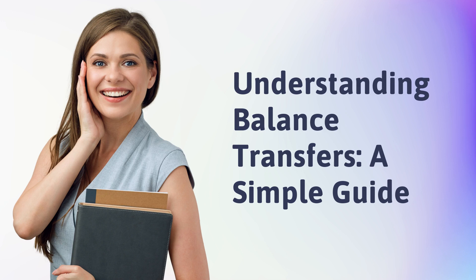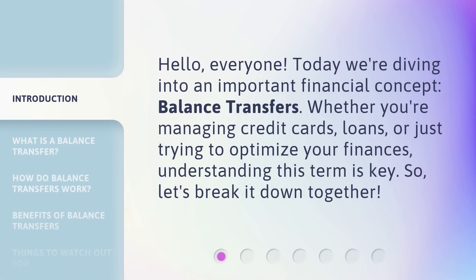Understanding balance transfers: a simple guide. Hello everyone. Today we're diving into an important financial concept — balance transfers. Whether you're managing credit cards, loans, or just trying to optimize your finances, understanding this term is key. So let's break it down together.